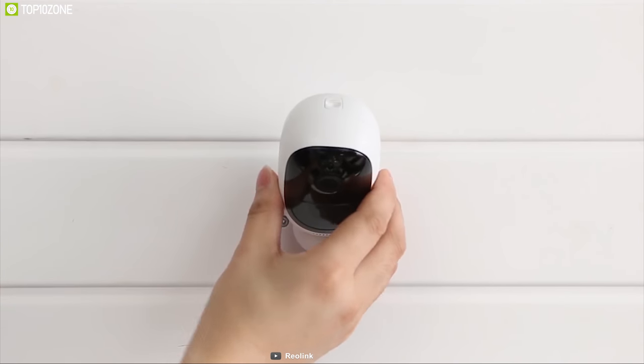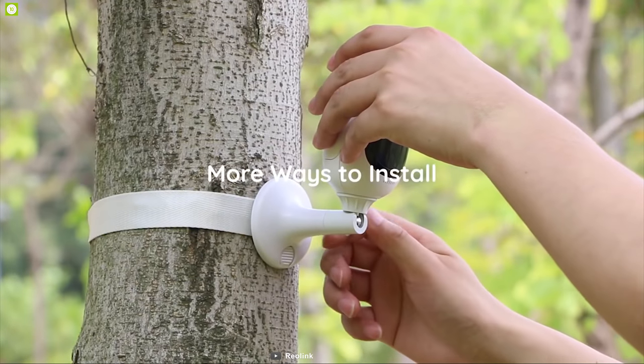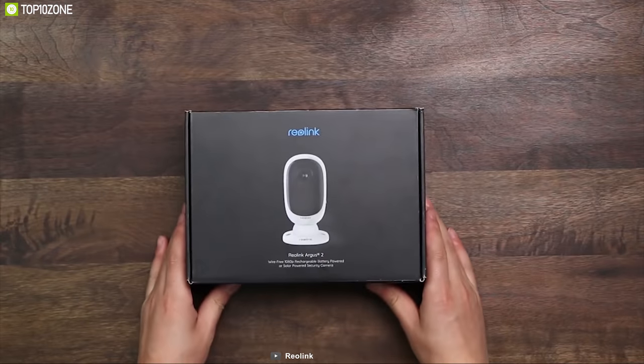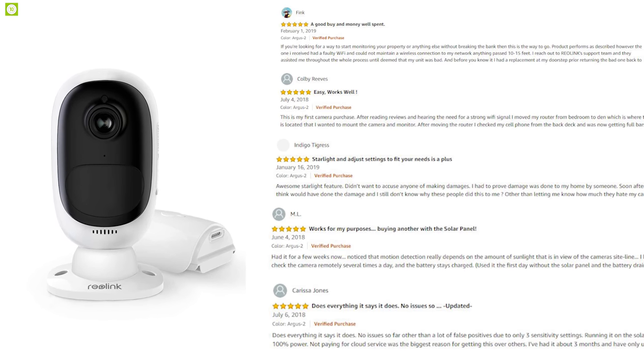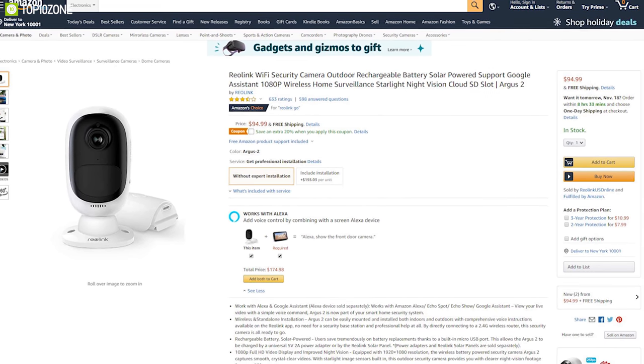Its universal mount lets you install it anywhere at any angle. Home security services are not cheap, and buying and installing them can be costly, but with the Reolink Argus 2 you can enhance your home security at an affordable price. The Reolink Argus 2 has earned good reviews and ratings from customers and you can get it at around $95 on Amazon.